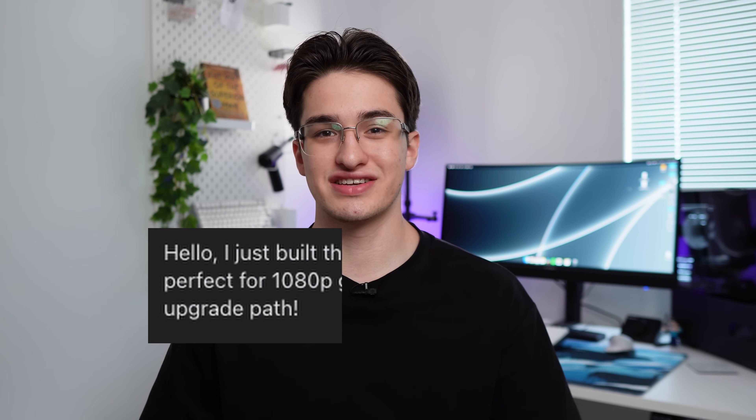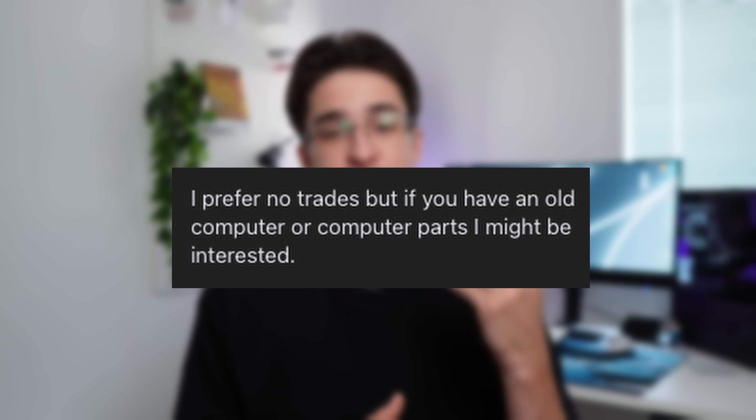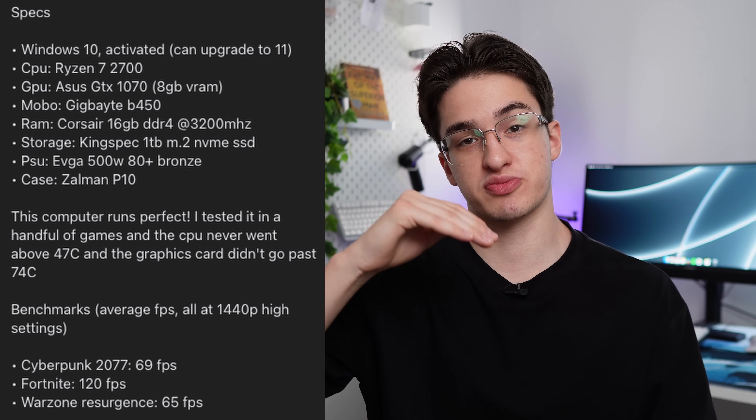My first line in the description is a quick one-sentence intro — something like 'just built this gaming PC, here's what resolution it can play at.' The next section is a short paragraph where I mention I prefer no trades, but I will accept trades for older computer parts or older computers. Then I list the specs, and under that I put the benchmarks. I used to put benchmarks above specs, but people are buying computers — they want to know the specs first. So specs at the top, benchmarks under.